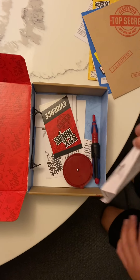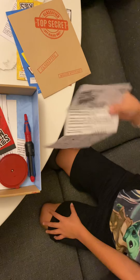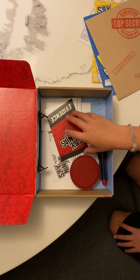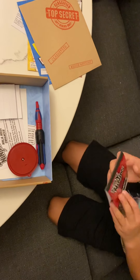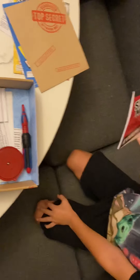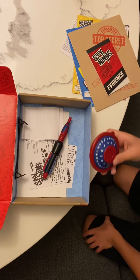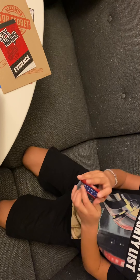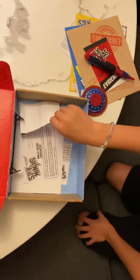We have the Spy Ninja little notebook that you can write in. We also have the code-breaking spinning wheel and we got the spy pen.